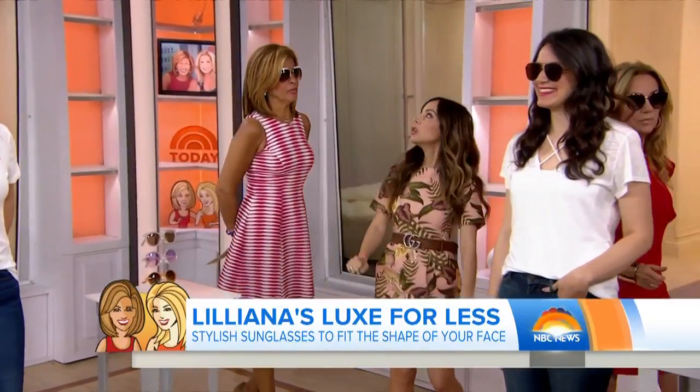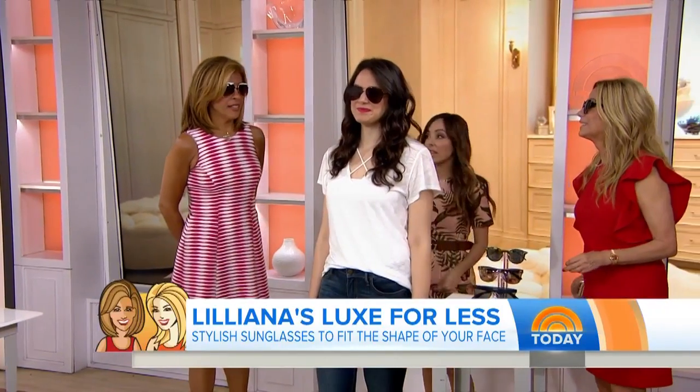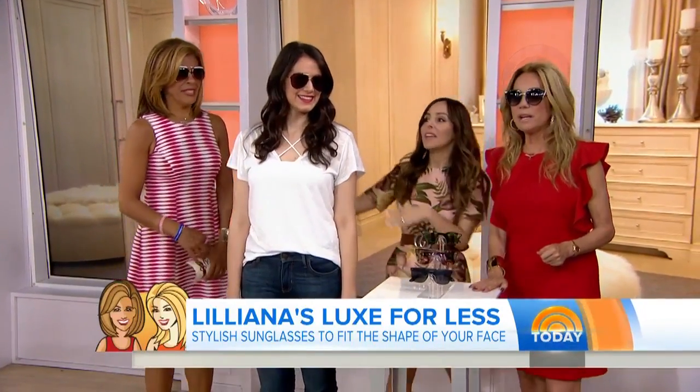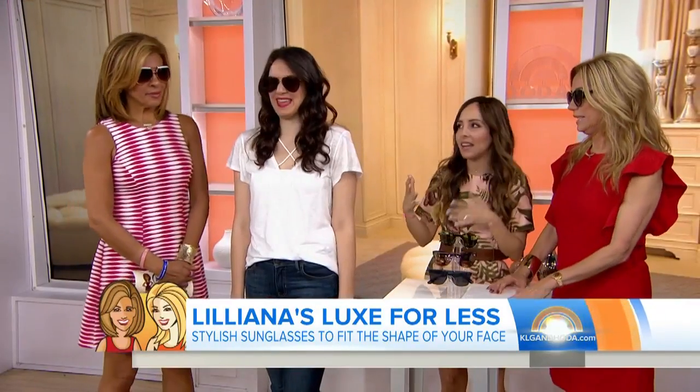You actually also have more of an oval shaped face, which is why you like aviators. They're so cute on you — those look great on you. And then the oval face shape, which is the most common — I think everybody kind of has it. You can pull off any style you want, you can have fun.